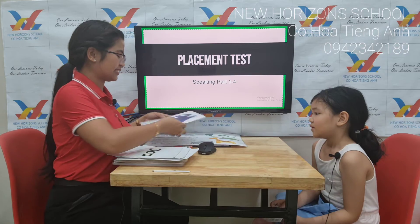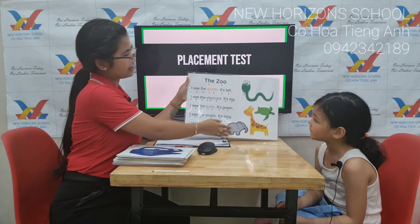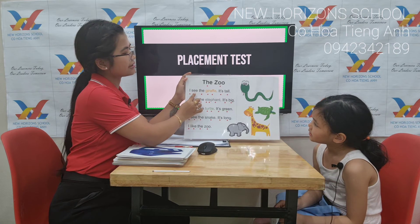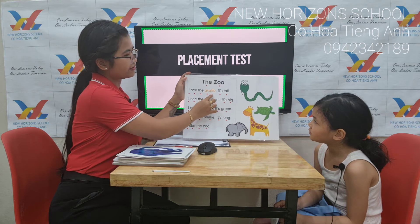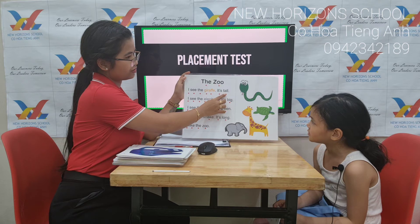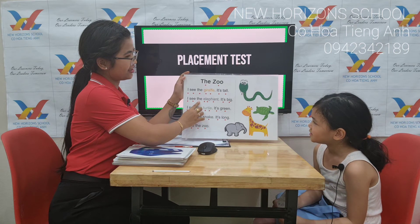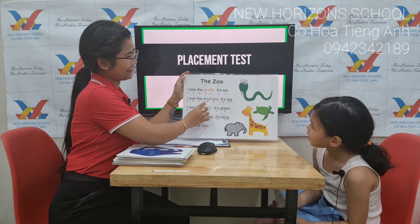Now let us try your reading skills. Okay, we're done with your vocab. Here I have our reading. Try to read. See. She is. See. Giraffe. Giraffe. It's Felix. Toll. See. The. The. Toll. See.